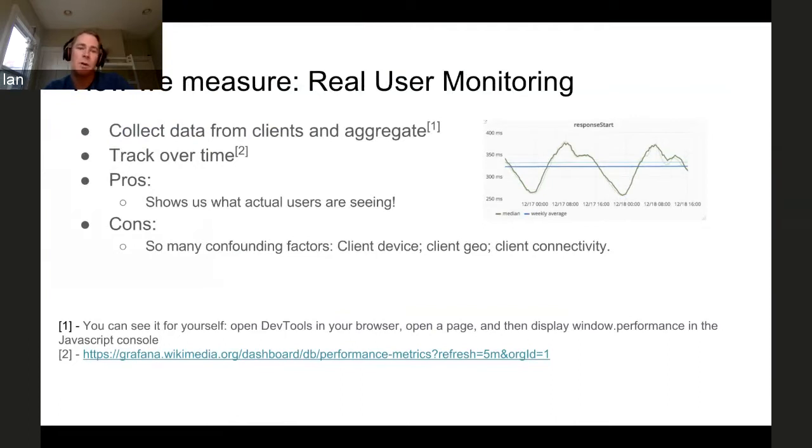If you pull up DevTools in your browser — I've got this in the footnote here — you can actually see the data that we collect. It's part of the window.performance object within the JavaScript console. There's a fair amount of it supported by basically every modern browser.